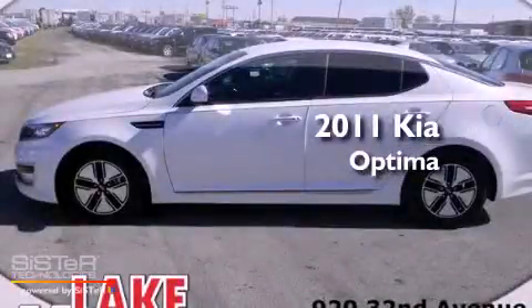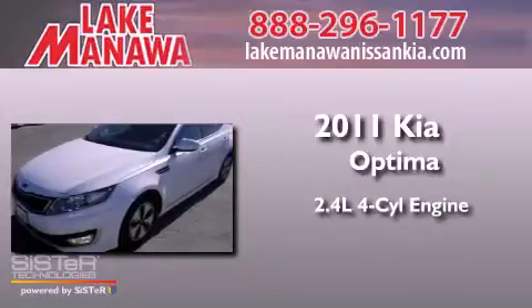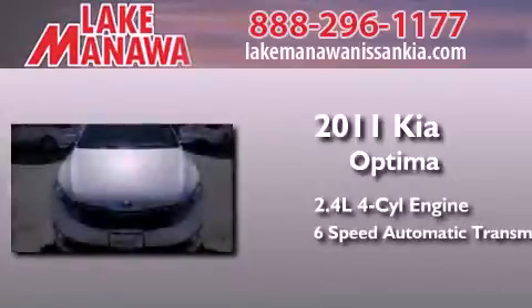This is a brand-new 2011 Kia Optima. It features a 2.4-liter 4-cylinder engine and a 6-speed automatic transmission.